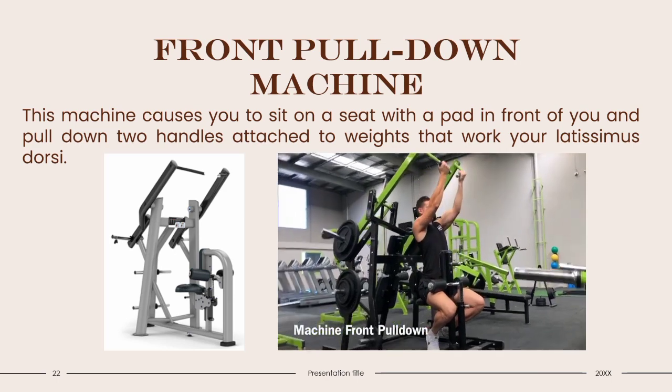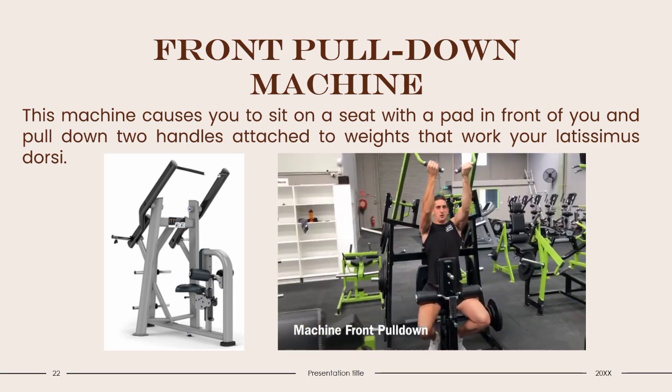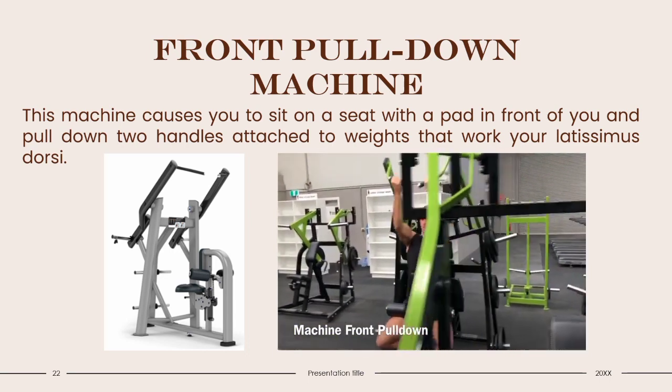Front Pull-Down Machine: This machine has you sit on a seat with a padded support in front of you, and you pull down two handles attached to weights to work your latissimus dorsi muscles.